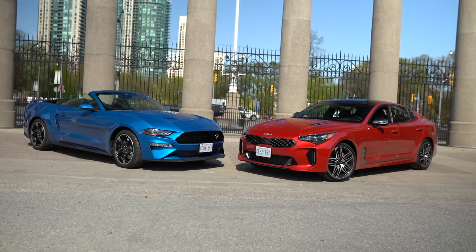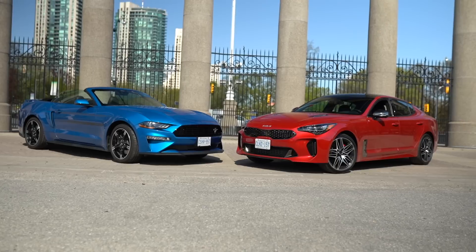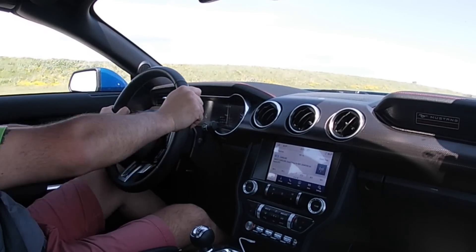We're going to compare it to the Kia Stinger GT. These two vehicles are almost within the same price range, and that's what makes this competition special. On one side we have the American Mustang and on the other side we have the Korean Stinger GT — a fantastic vehicle as well.